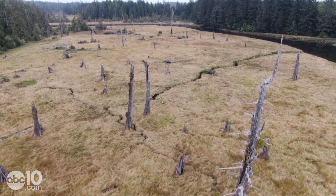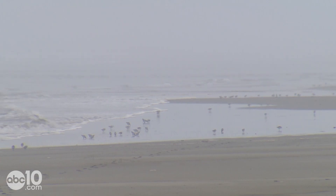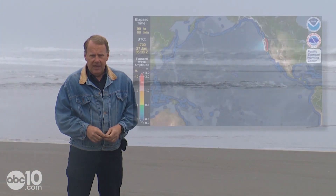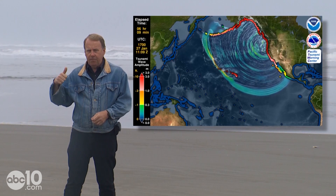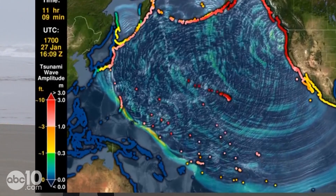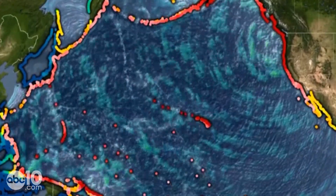We are now considered in the window for the next one. So what was that January day like in the year 1700? Well, it didn't just affect us here in the Pacific Northwest — it affected the Pacific Rim. In this scientific simulation of what that day may have looked like, you can see the wave propagating down past California, even touching South America. But what was really noted is what it did to coastal villages in Japan.